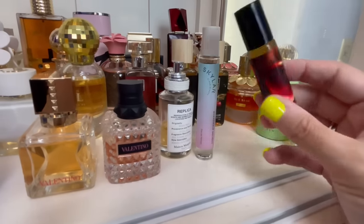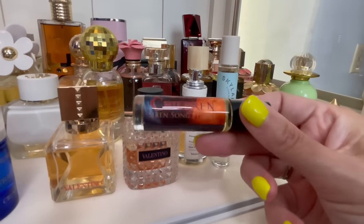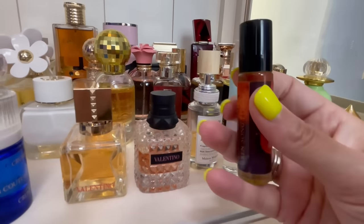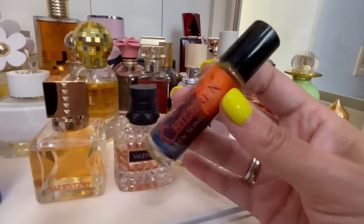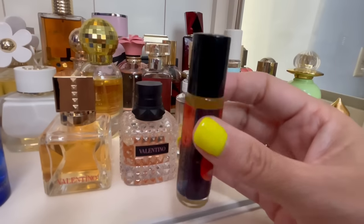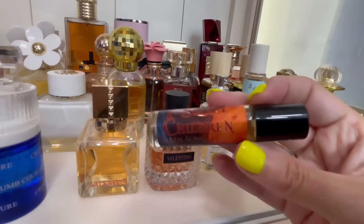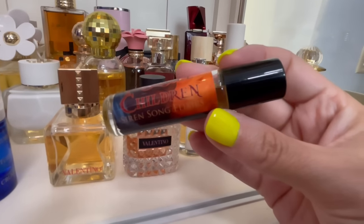This is from an indie house I just heard about — Siren Song Elixirs. This is called I Smell Children from the Hocus Pocus line. I need to explore this house more. I thought they only sold roller balls but I think they do offer full-size bottles. This smells like a literal cinnamon apple pie down to the crust, and I cannot wait to wear this in the fall and winter.